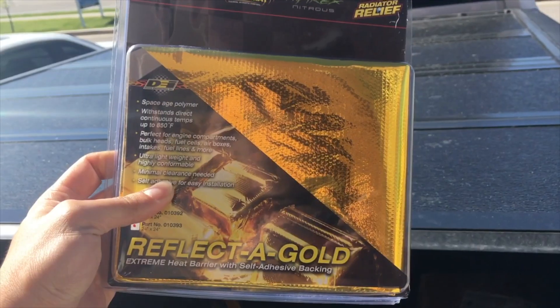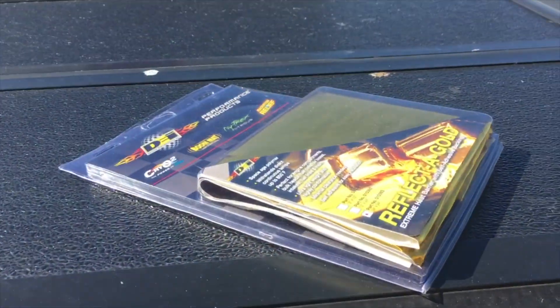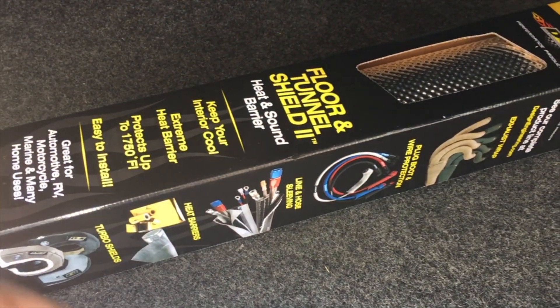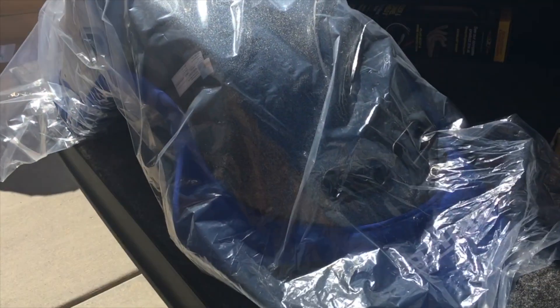I got two rails and I'm gonna be installing some of these films. What they do is block off the heat from the engine bay. I also got a floor and tunnel shield so that it doesn't get too hot inside the driver cockpit while I'm driving the car. Should be fun today.